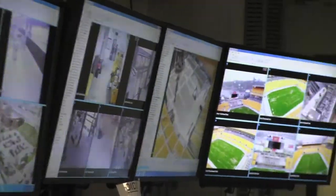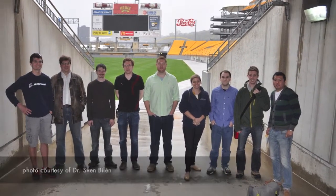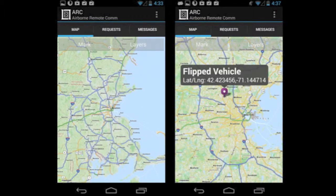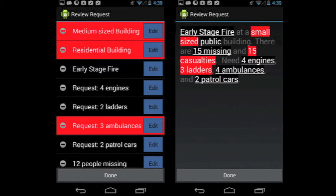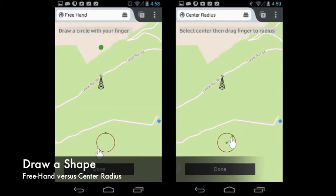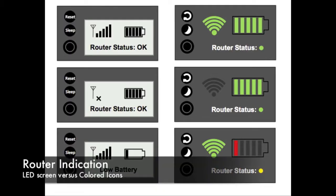The team developed medium fidelity prototypes for usability testing with first responders. A portion of the testing was done in Pittsburgh as part of a larger research effort to test the router's capabilities. The usability testing required first responders to complete tasks using two different designs, covering two forms of reviewing request information, two methods of adding a marker to the map, two ways of drawing a circle on the map, and two interface designs to display router vitals.